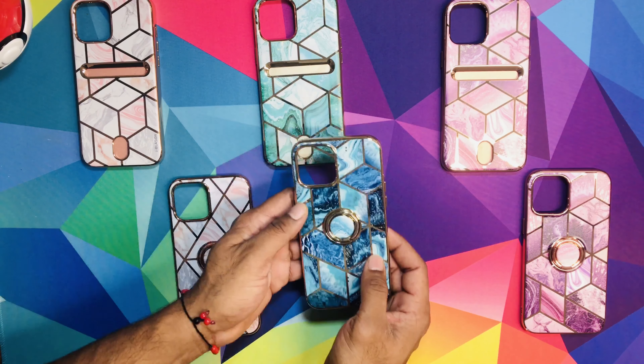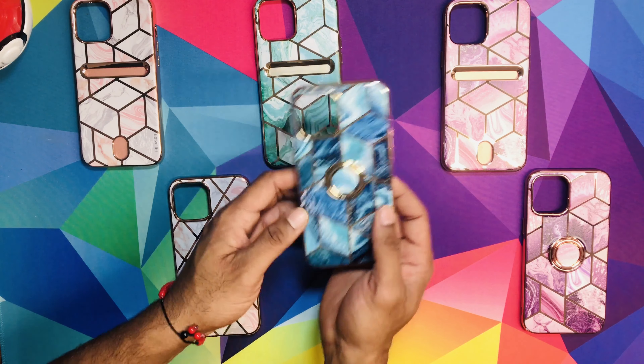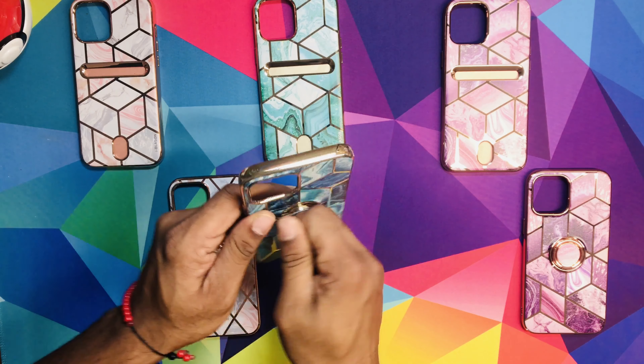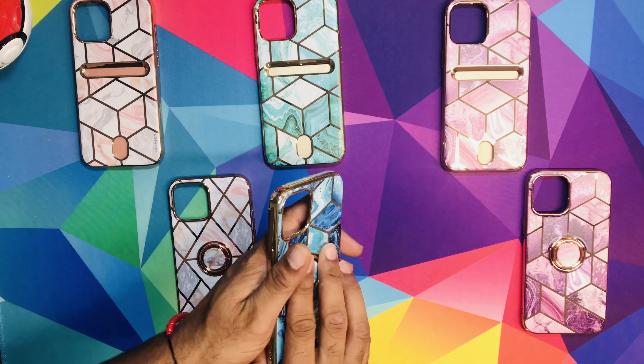This one looks a little more bluish than the green one. It looks bluish, but it's cool. Same concept — the ring. Turn it around, kickstand. Pretty dope. Protect your phone always.